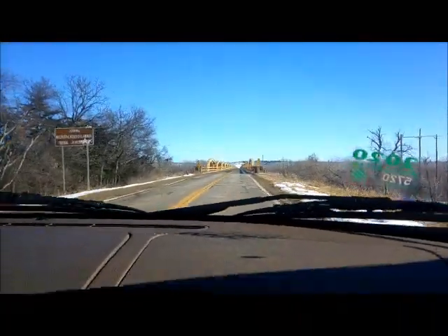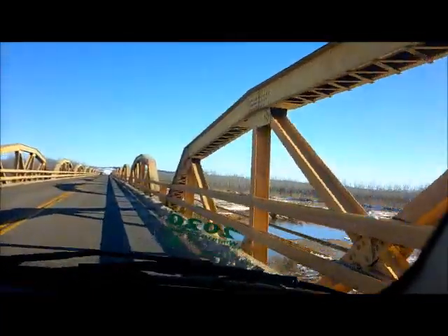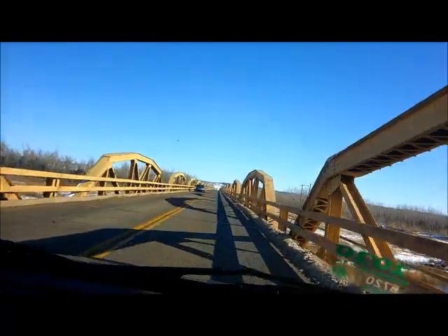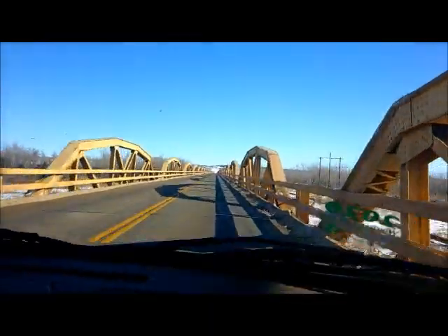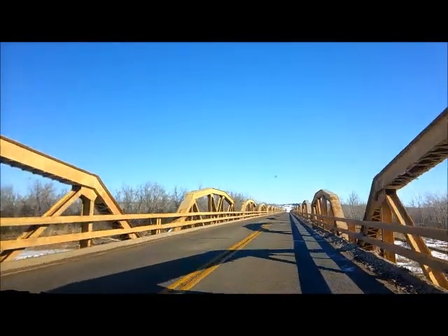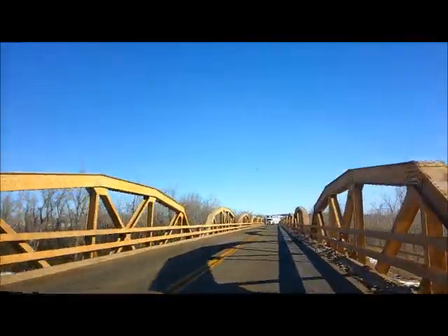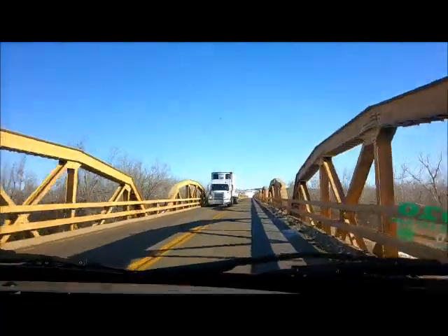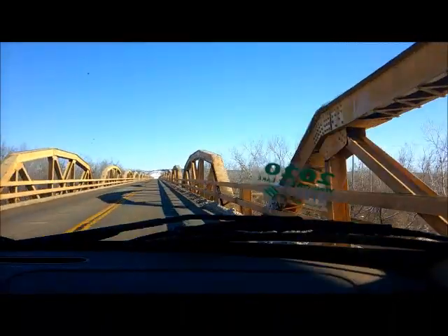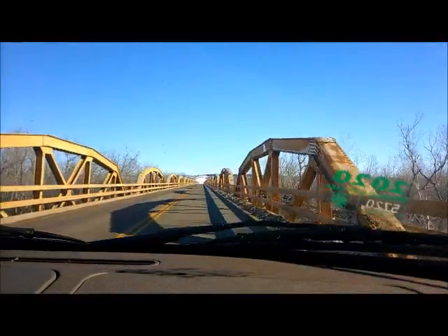We've got to drive across this because it's too long, so we're going to try to go slow. There's nobody behind me. It's a 38-span Pony Truss Bridge, and there's no way I'm going to walk across this — it's way too long. I don't think I've ever taped a bridge this long.